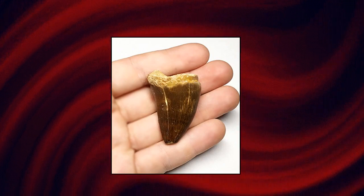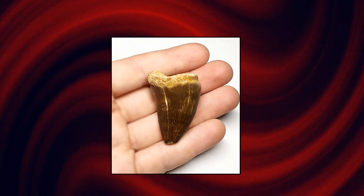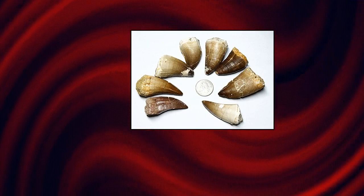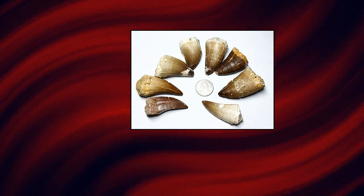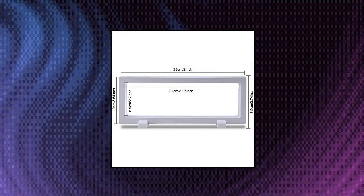Massive Mosasaurus tooth fossil — genuine dinosaur that swam. One massive genuine Mosasaurus fossil tooth with a gold nugget, minor certificate of authenticity. Each tooth will measure at least 1.50 inches in length. Only a limited amount of these dinosaur-of-the-sea fossils are available. Look at the photos — these are some of the largest Mosasaurus teeth on the market. Please look at the second photo to determine the approximate quality of these teeth.